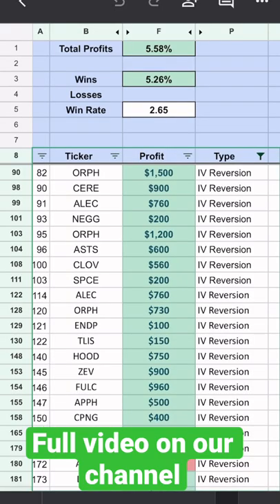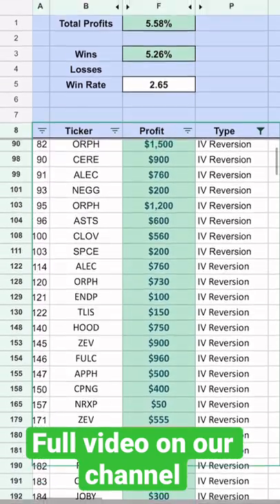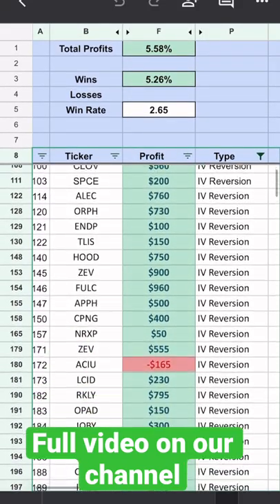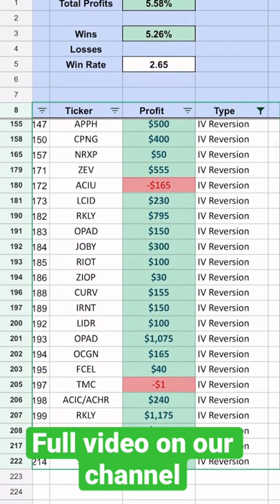We publicly post and track every single trade we make, and this one has had a win rate of 96% over the past 18 months, has brought home over $20,000 in profits, and most importantly, isn't dependent upon movement in the overall market.